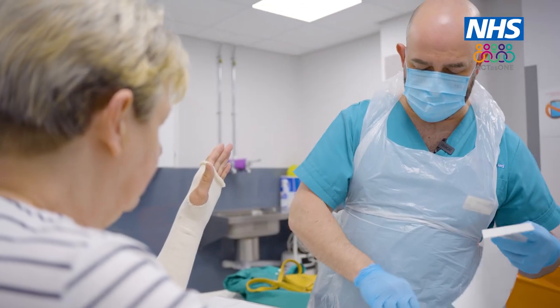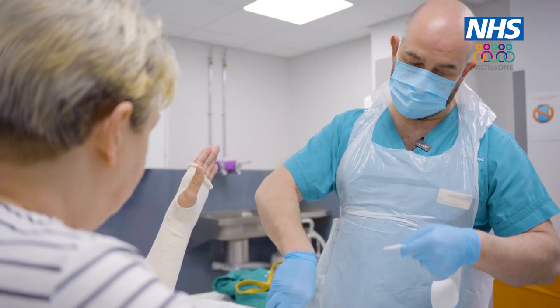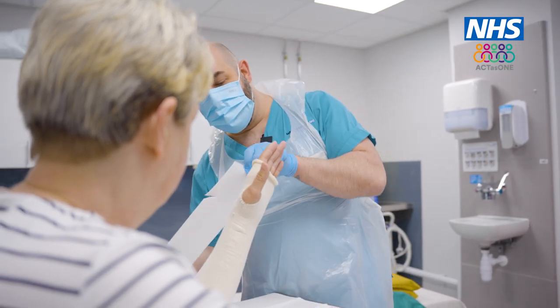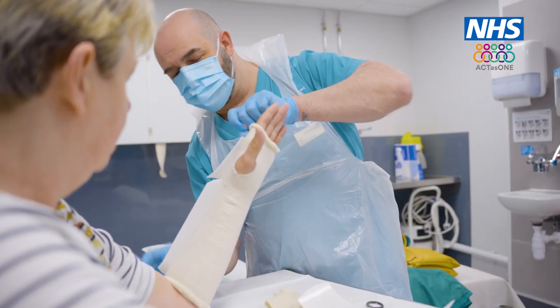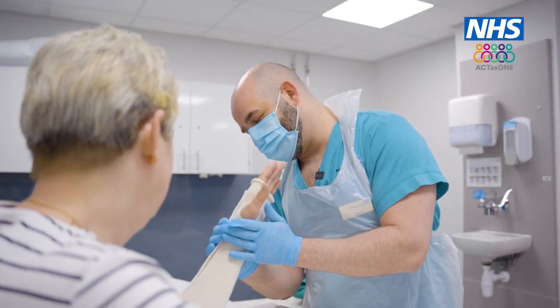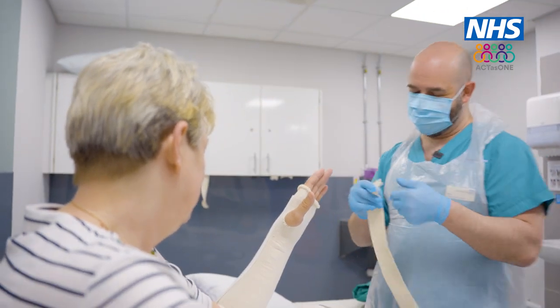Put this little bit of padding down the middle, which when you finally come for the cast taking off, it'll just give the scissors a nice surface to rest on so it won't go through and cut your hair or anything like that. Oh, that's nice to know. Is it a bit reassuring? It is. You don't really want to cut your hair. I love what I do.